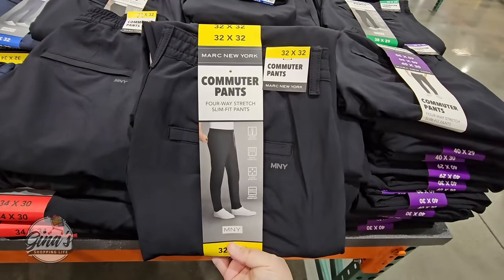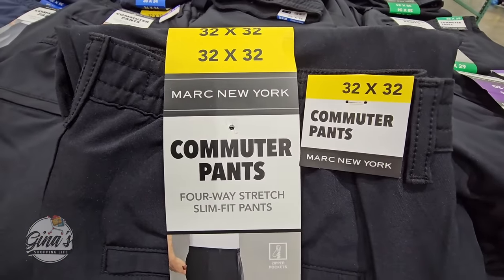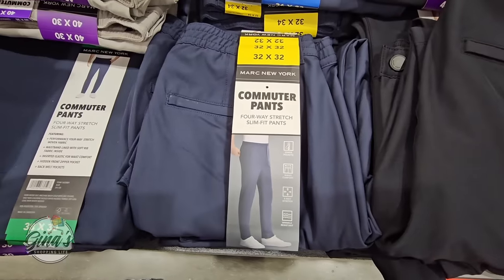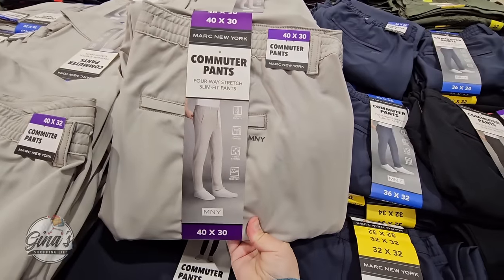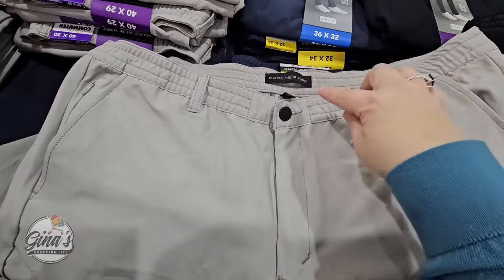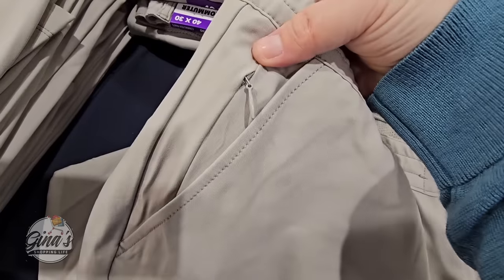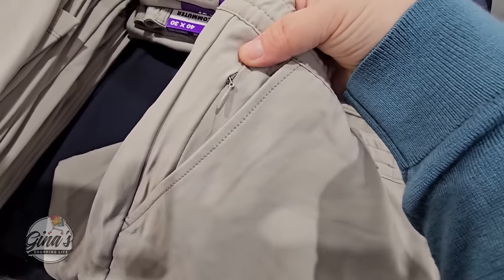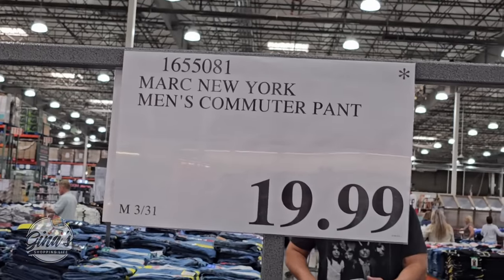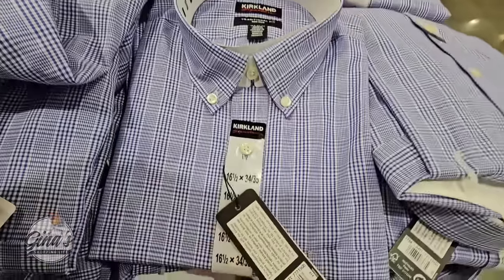We also found some commuter pants by Mark of New York — four-way stretch slim fit pants. We found a pair out of the package so we could see them better. They have two front pockets, a button and zipper, a medium side pocket, and a back pocket as well. These are $19.99 each.